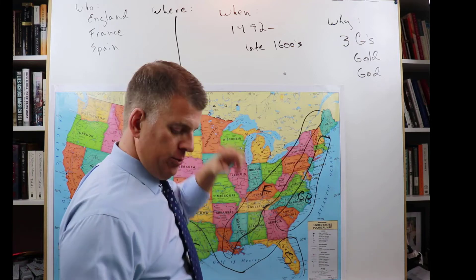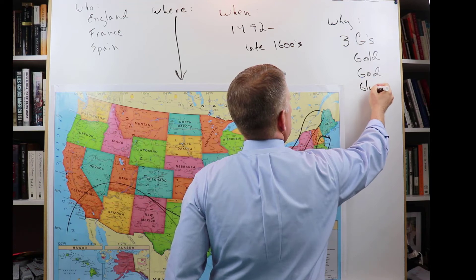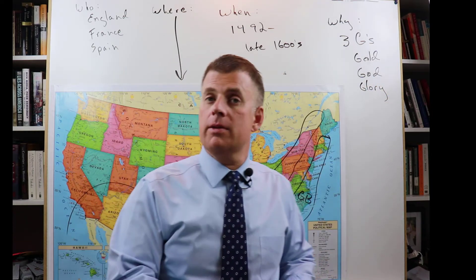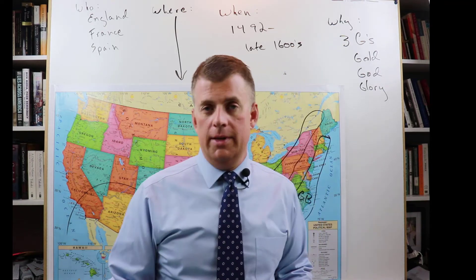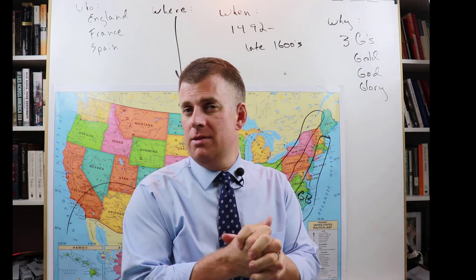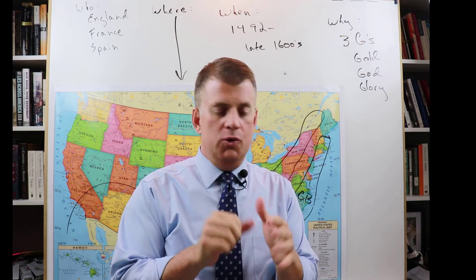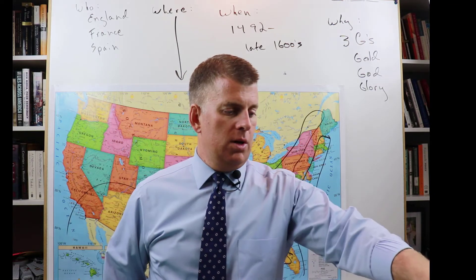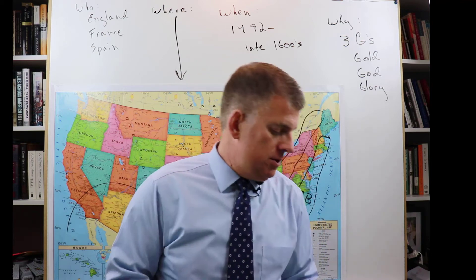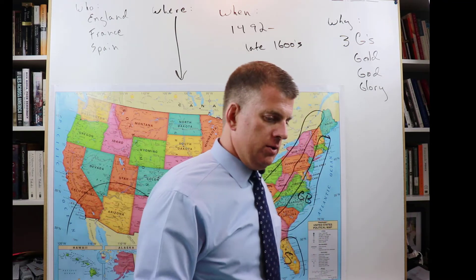The last of the three G's is glory. Back then, people thought that having many settlements brought great renown and prestige to your country. So the motivation was: let's go explore and eventually settle because it makes us look powerful and prestigious.